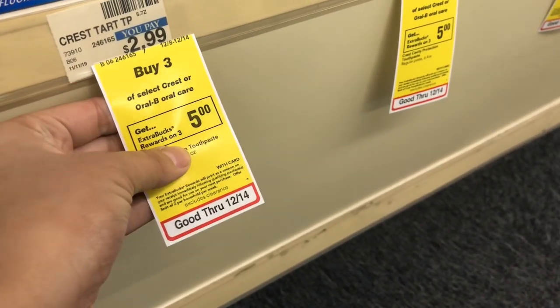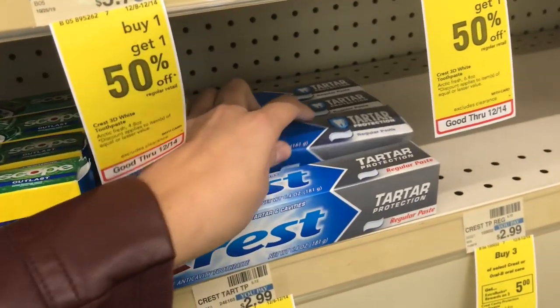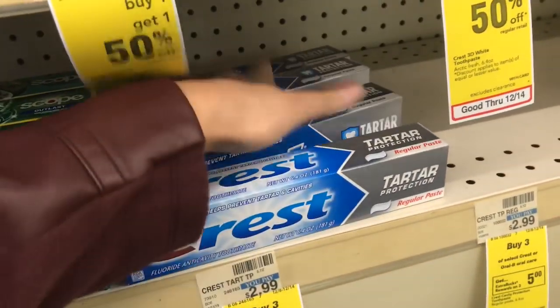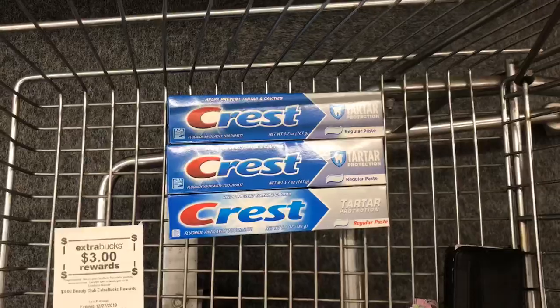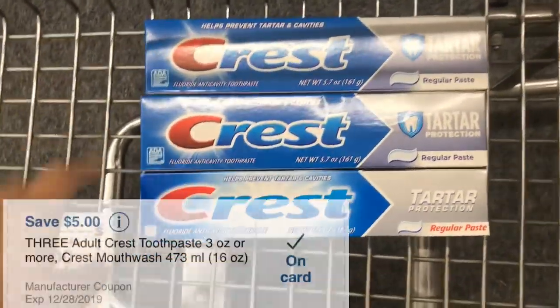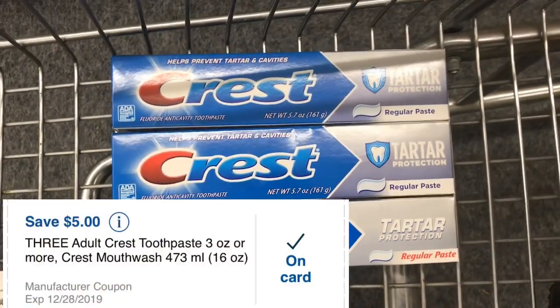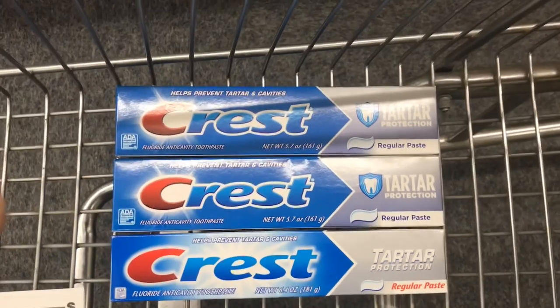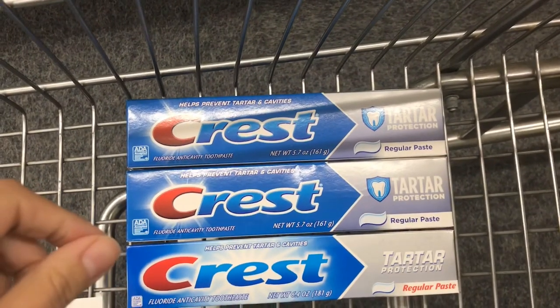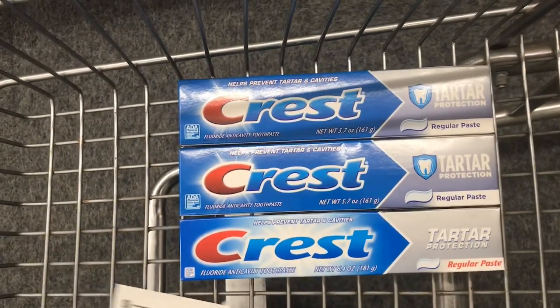Your best bet is to get the ones priced at $2.99. This store only has these, so I'm gonna grab three of these Crest Tartar Protection toothpastes at $2.99 each. I'm gonna use the five dollars off of three digital coupon on our app, and our total will be $3.97 after the coupon, but we'll get back a five dollar Extra Buck, which makes it free.